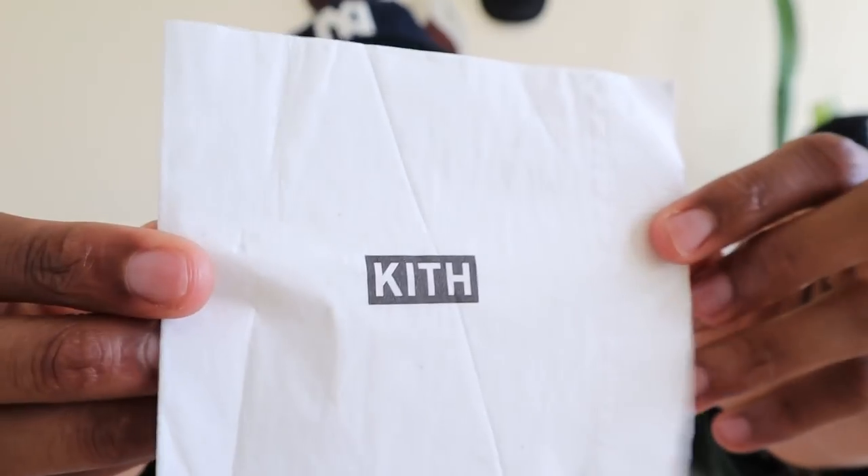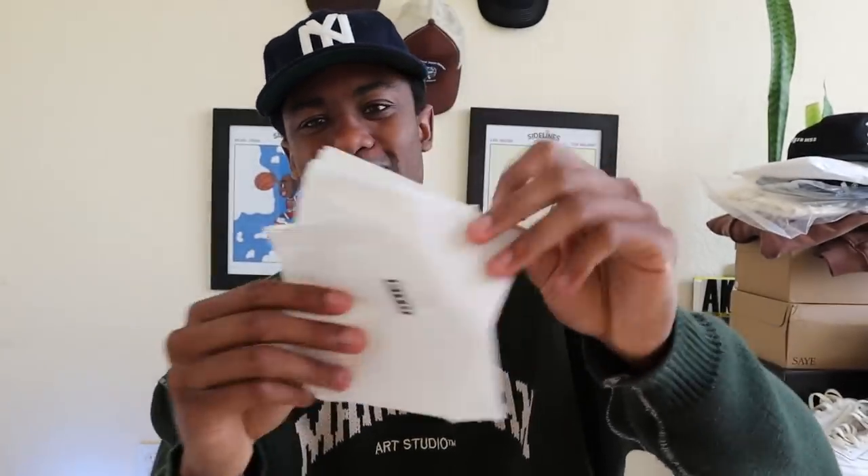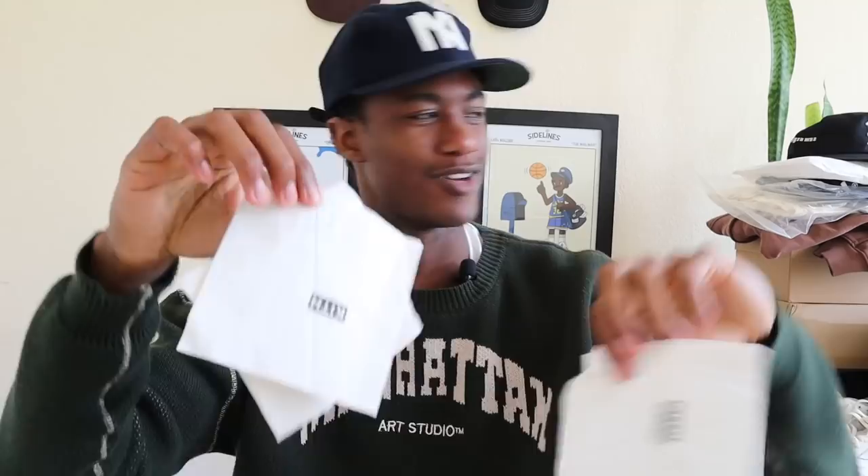All items mentioned will be in the description and I'll have timestamps so you can skip to the item you're most curious about. I'm going to be showing things that are unreleased, not talked about often, or from smaller brands. Starting out, I want to troll you guys — I picked up this Kith napkin from New York. Imagine if I actually brought back napkins from Kith just to troll you. Okay, that's not real.